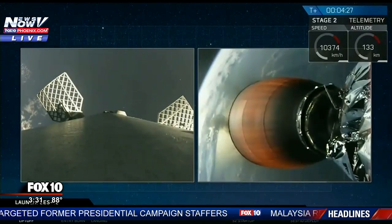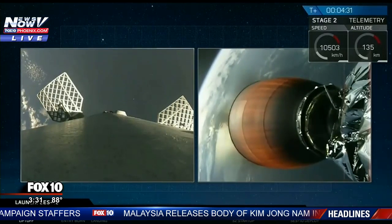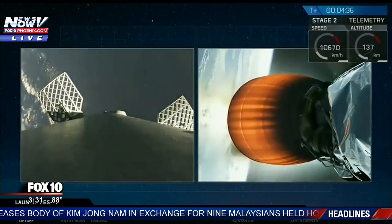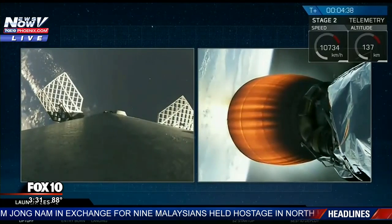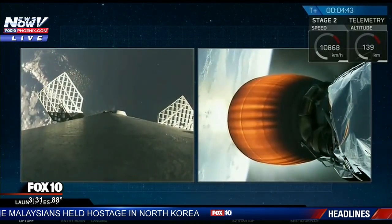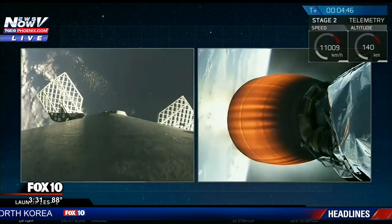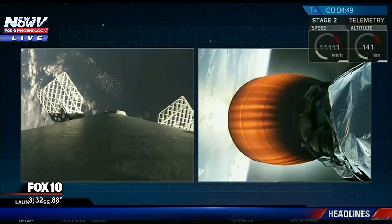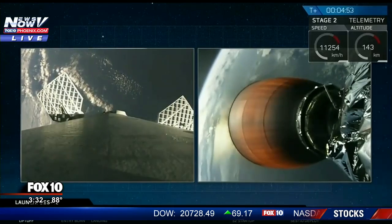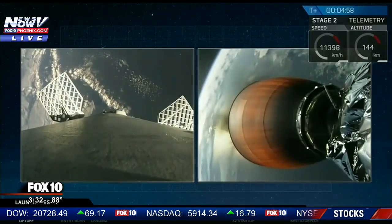The drone ship is in the Atlantic Ocean, named 'Of Course I Still Love You.' While that first stage is coming back down, the second stage will continue thrusting for a few minutes carrying the SES-10 spacecraft into geostationary transfer orbit. Coming up, we're going to be tracking the first stage as it approaches our drone ship. We'll have two events called out pretty quickly — we'll try to narrate those as they're notified to us. We'll have the landing as well as the engine shutdown.